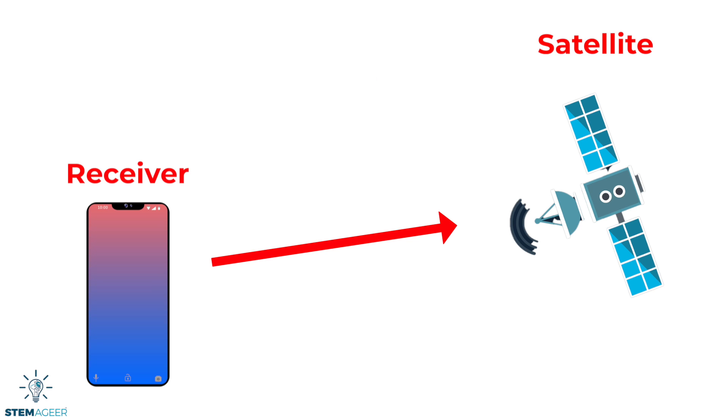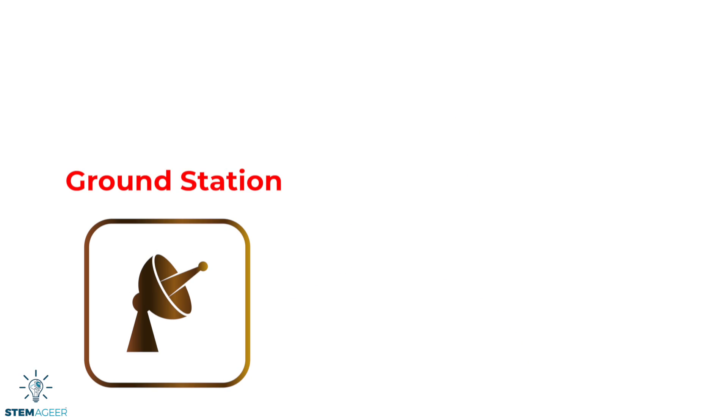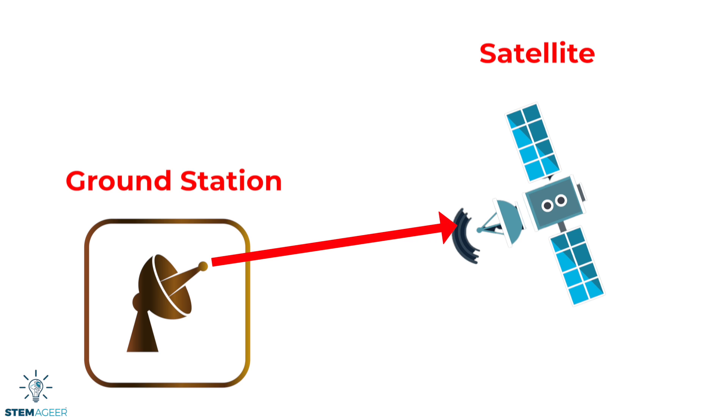We'll talk more about trilateration in a bit. The third key component is called the ground station. Ground stations track and monitor GPS satellites and can also send commands to the satellites.